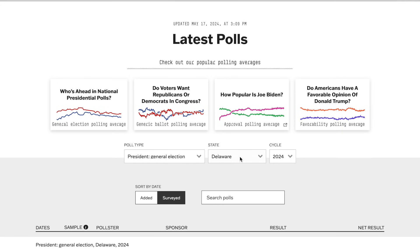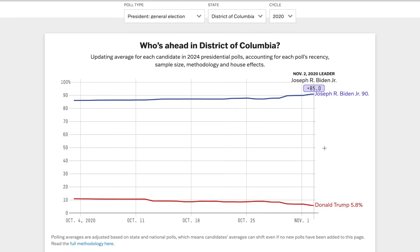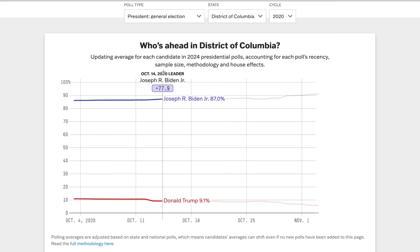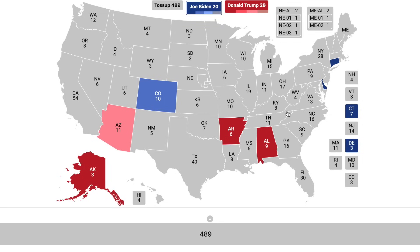Going to the District of Columbia, we don't have a polling aggregate. However, Joe Biden won the district by more than 85%, so it's obviously going to go for Joe Biden. DC easily goes to Biden.